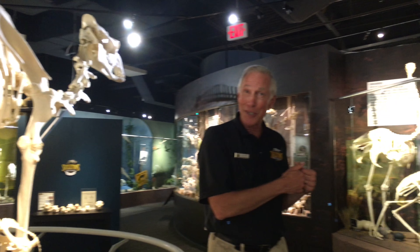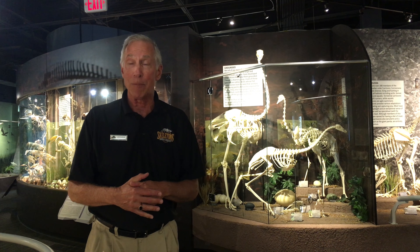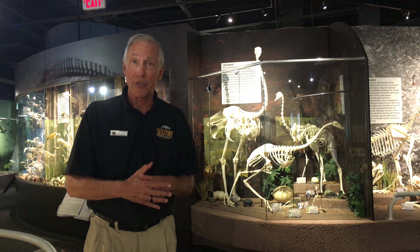They are all real skeletons and we got them articulated or posed in natural environment settings. For example, when you see birds — which is right over my shoulder — you'll see them in mid-flight. You'll see a bird on a perch. When we go over into the New World monkeys and apes and primates, you will see some of the prosimians hanging upside down on branches. You'll see monkeys in different kinds of positions.